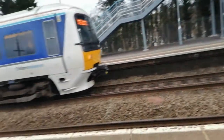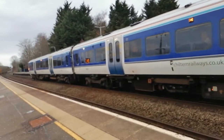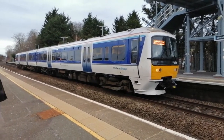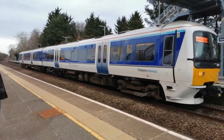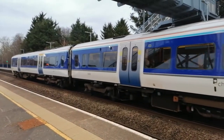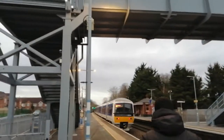Another empty train — only two cars, which is ridiculous. This is Class 165 015 service to London Marylebone. Next stop is High Wycombe. Then literally two seconds later there's a Class 165 passing — heading off to Oxford.